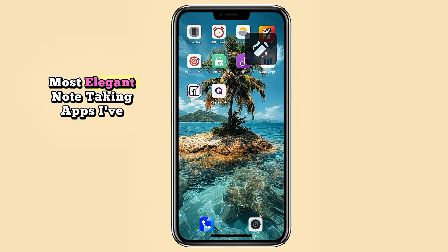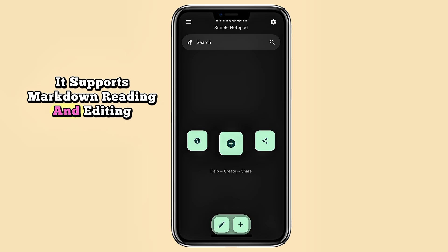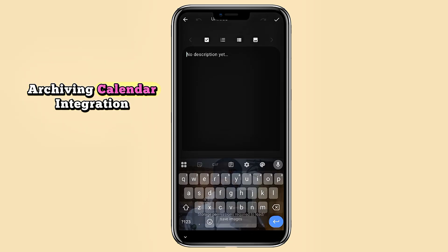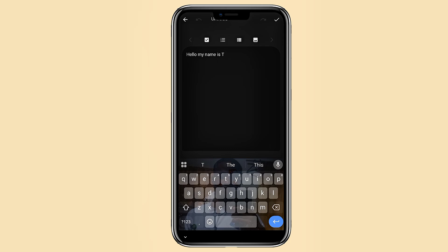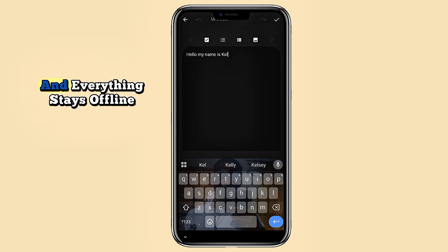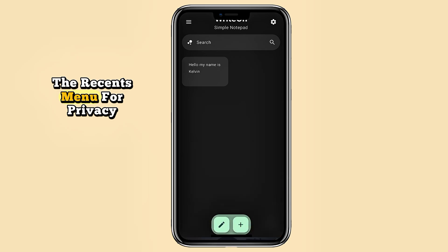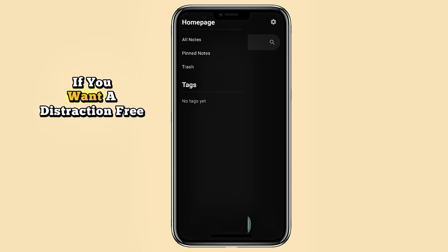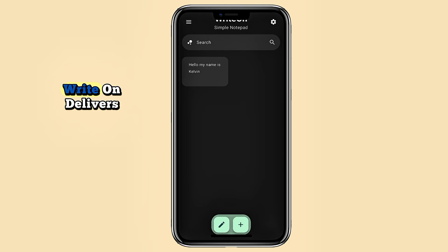Right On is one of the most elegant note-taking apps available. It supports markdown reading and editing modes, archiving, calendar integration, translation, and search. Your notes save automatically, you can lock them with biometrics, and everything stays offline. It even blurs your notes in the recents menu for privacy. If you want a distraction-free notepad that's simple yet powerful, Right On delivers.